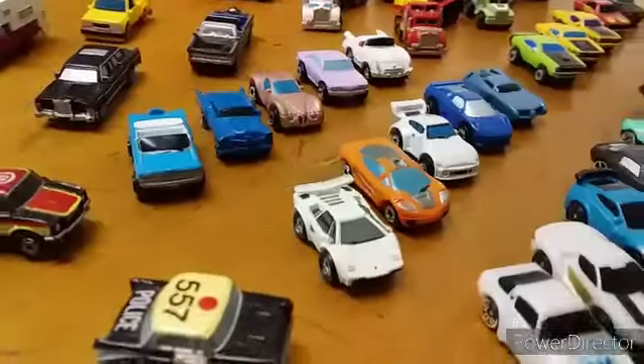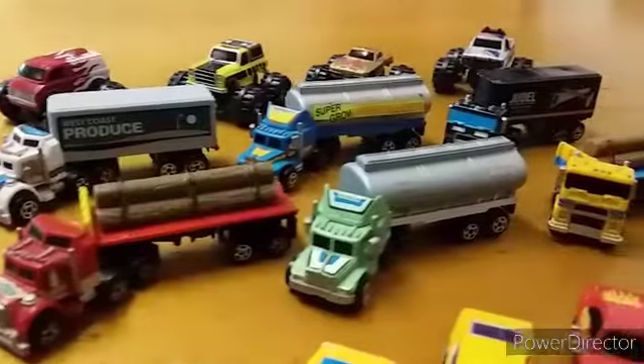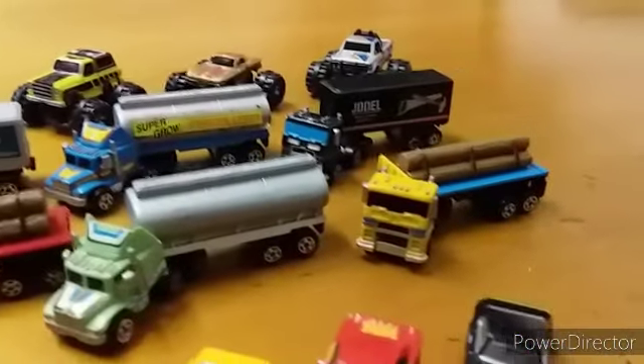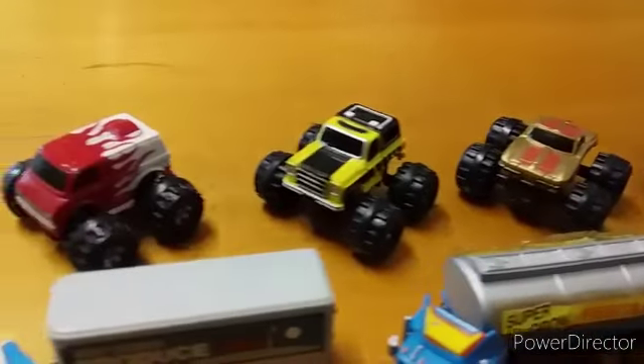A couple of Lincolns there as well. And at the back behind the trucks, you'll see the Bigfoots. That was actually my second set that I ever got from my parents back in the early 80s.